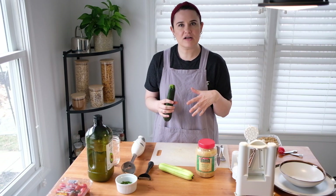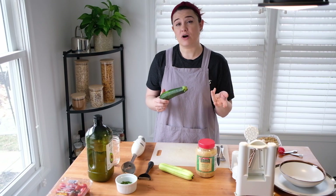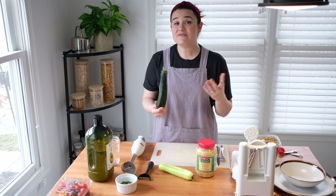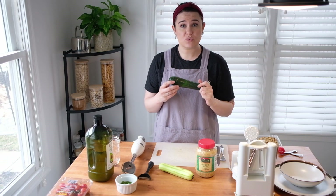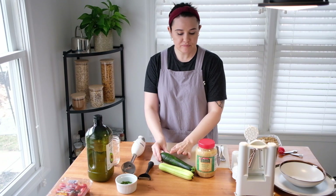Usually when I make it in a pan, I'll add some garlic, which we're going to do today. But it's very, very tasty — it's very good cooked or raw. Today we are going to use it raw. We're not going to cook it.